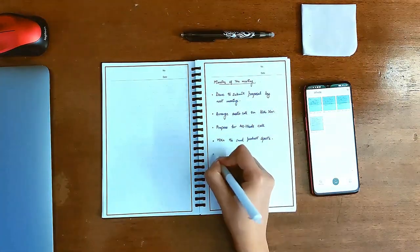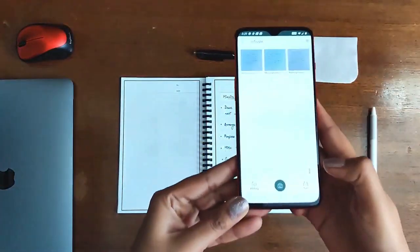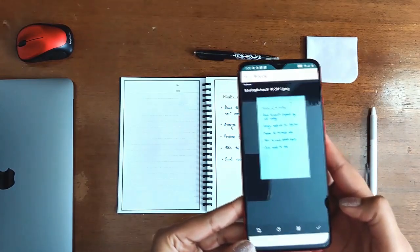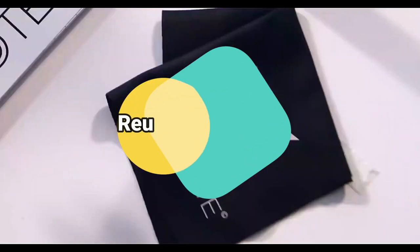Allow 15 seconds for ink from any Pilot Frixion pen, marker, or highlighter to dry in order for it to bond to the specialized pages.